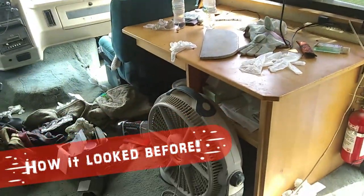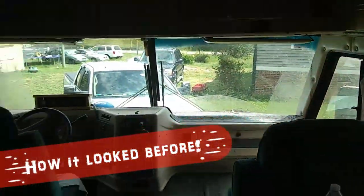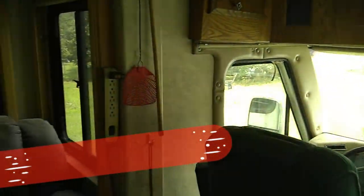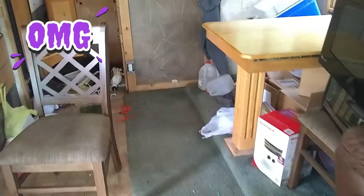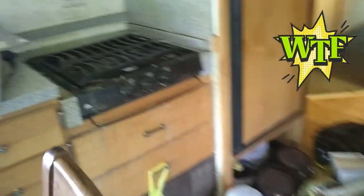Yeah, it's really nasty in here. I'm not even going to show videos until we're done with the remodel, because if anybody sees it now they're going to be like, oh my god, what the hell did y'all buy? But we got a really good deal on it, and the bones are good. We can make anything beautiful again.